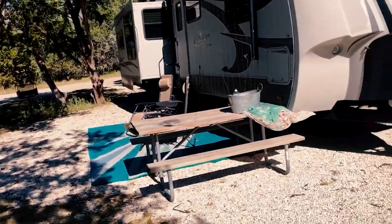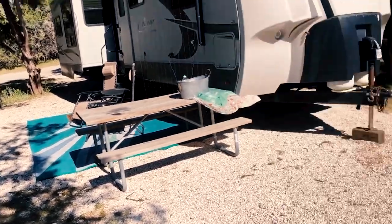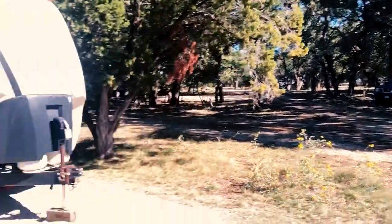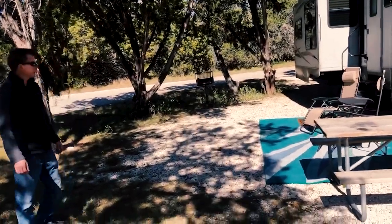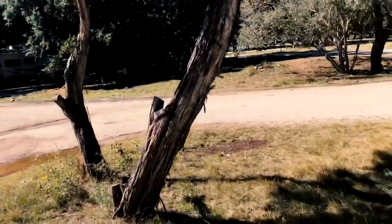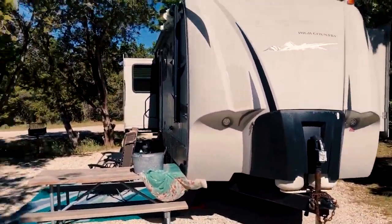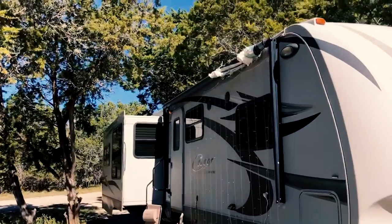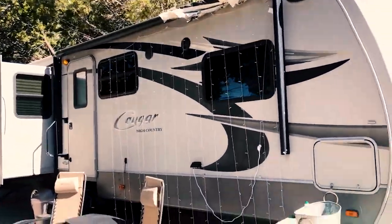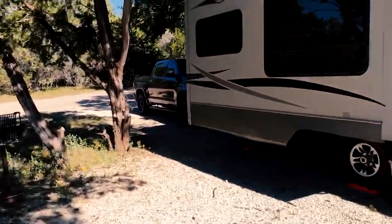Let me turn it around and show you the site. Our site had a picnic table but it didn't have a fire ring — I saw some of the other sites had one. Ours has like this little grill thing instead. It's a pull-through so you've got all this area to yourself, it's a huge site. Don't mind our torn-up awning — we're waiting until we get to family to fix that.